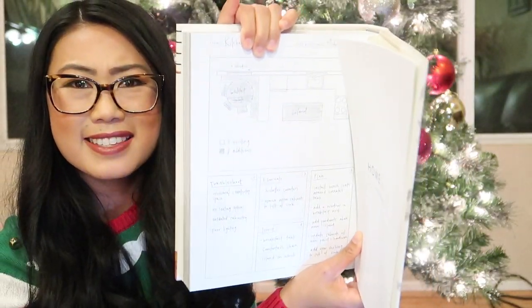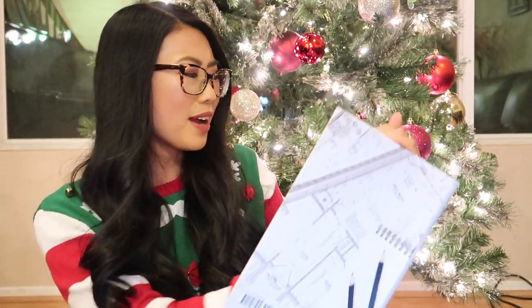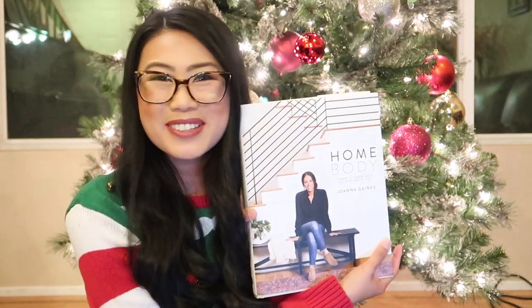And even in the back, she included some pages where you can doodle and write out your own floor plan sketches, whatever you want to do to your house. I love how interactive it is. Right here she has sample floor plans that you can sketch out and also space for you to create your own as well. It makes it so personable and I just absolutely love her.